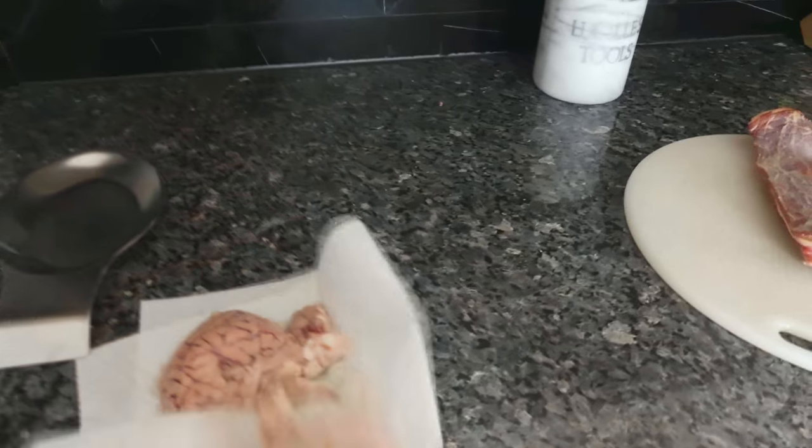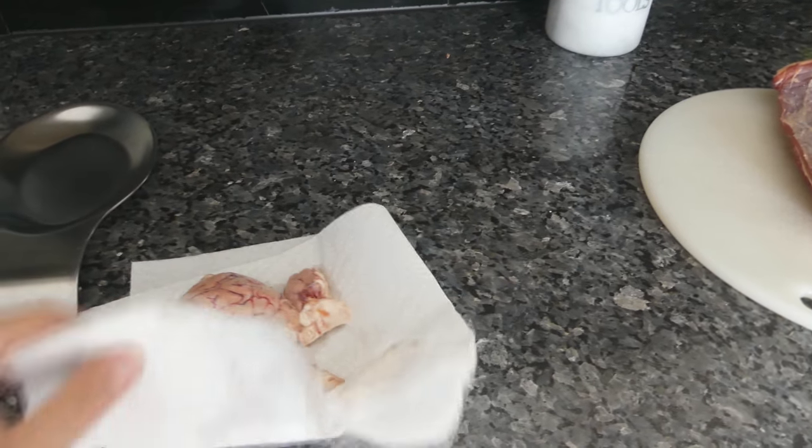Einkorn is the first strain of wheat that ever existed. This is some beef belly that I'm going to eat today, and here I have some beef brain drying off before I pan sear it.